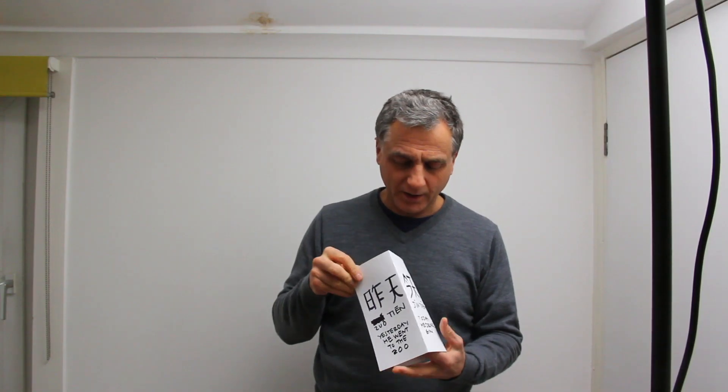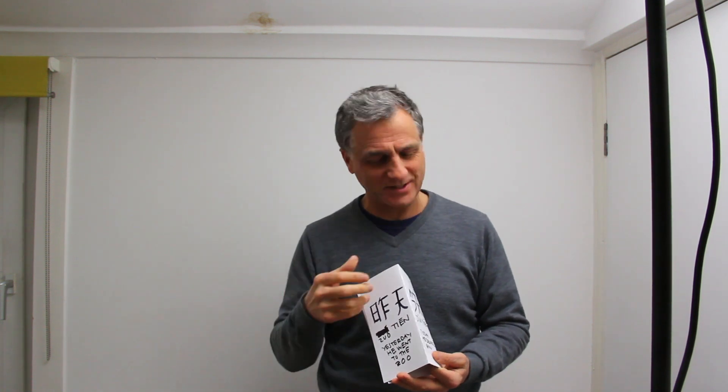So you've got it: jīn tiān was today, when he's drinking the gin. Zuó tiān was yesterday — he was at the zoo and had a cup of tea, which he does every day.